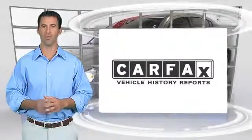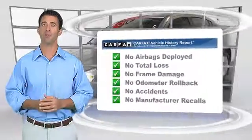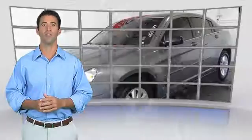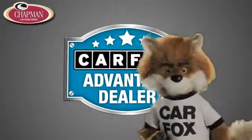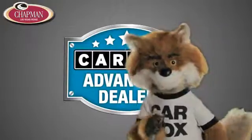Here's another high-quality vehicle with the Carfax Vehicle History Report. Be sure to find a complimentary copy of this report online or contact the dealership. This vehicle qualifies for the Carfax Buyback Guarantee. Just say, show me the Carfax, at Chapman Las Vegas Dodge Chrysler Jeep Ram, a Carfax Advantage dealer.